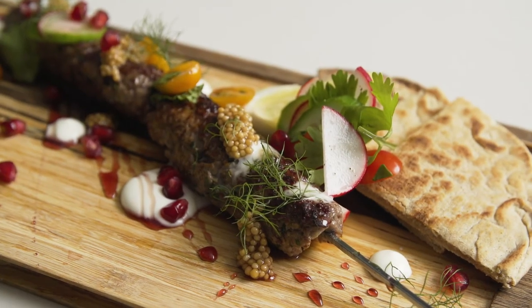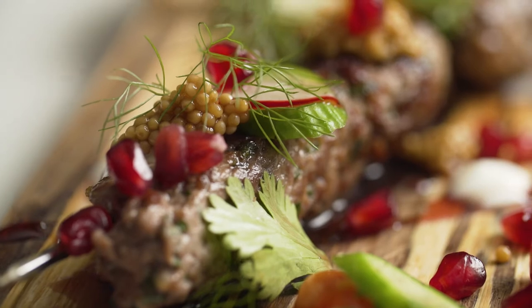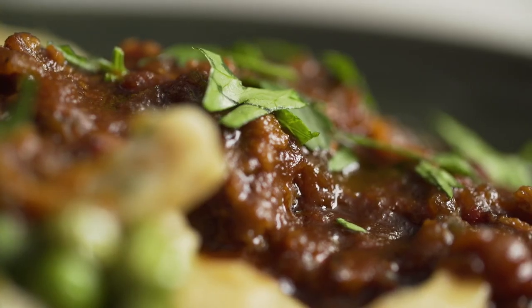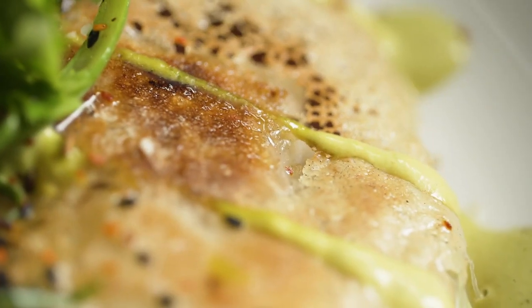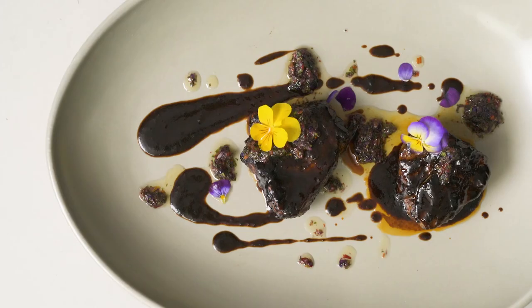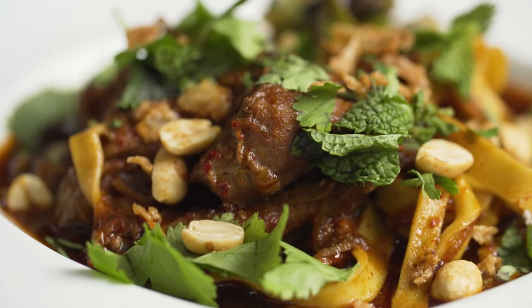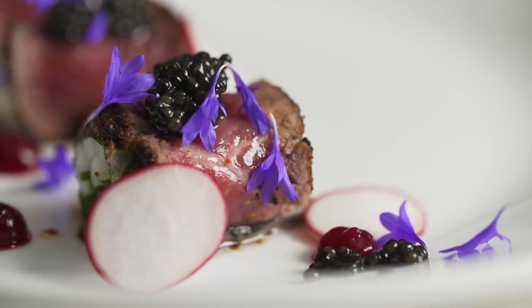Aussie grass-fed lamb is incredibly versatile and has many applications — a lot of times in the same dish — that allow us to have a deep layer of flavor. Here at Heritage we value the ingredient above all else, and Thomas Foods' Aussie lamb is our first choice in quality lamb products.